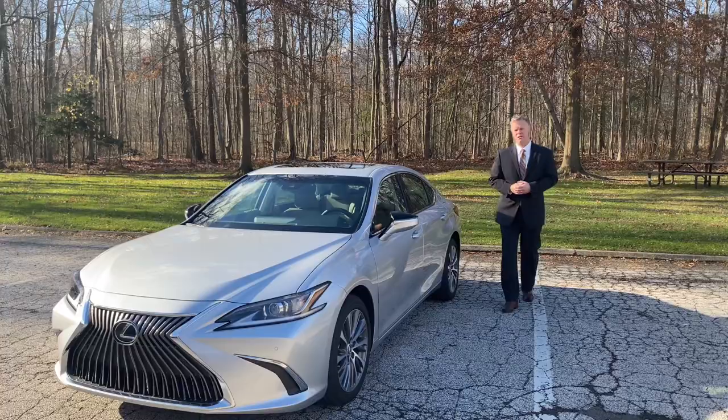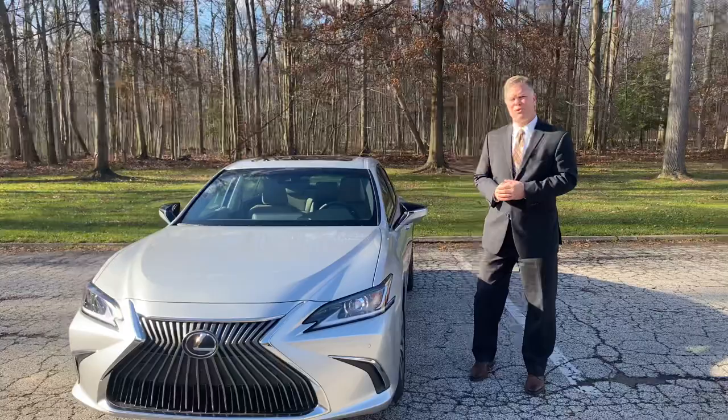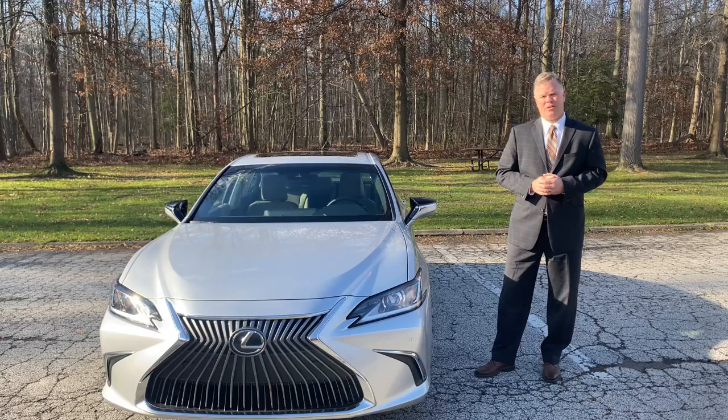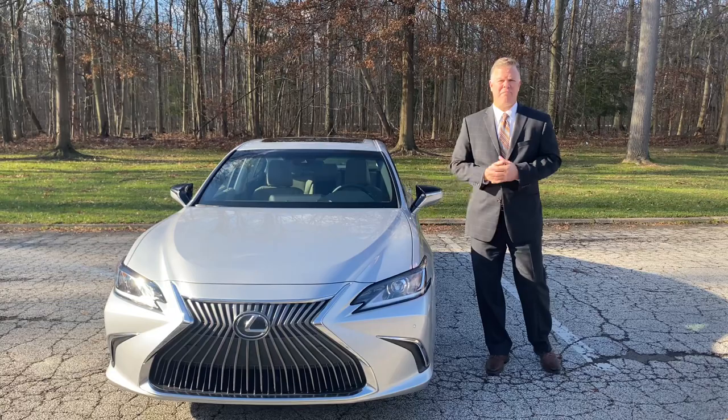Let's talk about the 2.5 liter engine. It produces 203 horsepower. It recommends 87 octane at the pump, so every time you fill up you're saving money at the pump. Plus, you get 34 miles per gallon on the highway and 25 miles per gallon in the city. So not only are we saving at the pump, we're filling up less often.